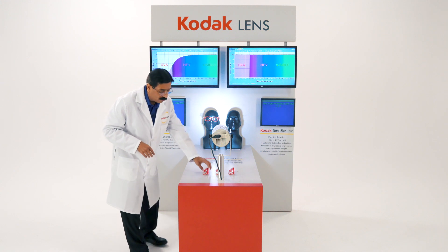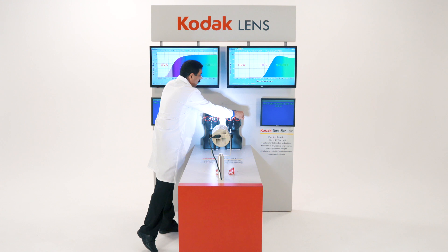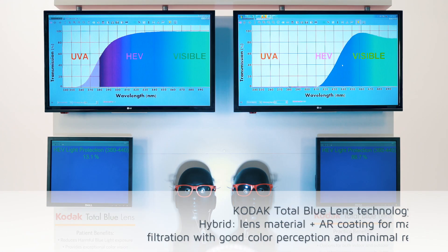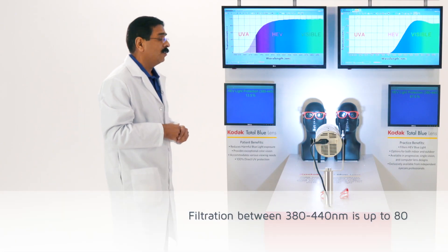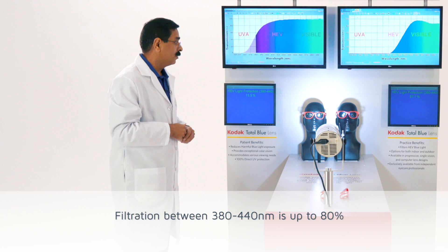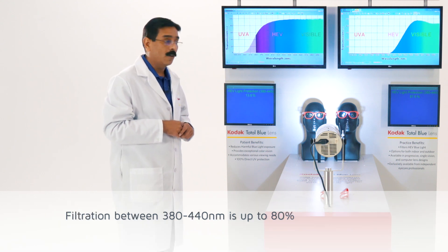Now let's look at the performance of total blue lenses. You can see on the second screen they are blocking almost 100% of UVA and a significant portion of high energy visible light. The high energy visible light filtration between 380 to 440 nanometers is almost 87.6%.